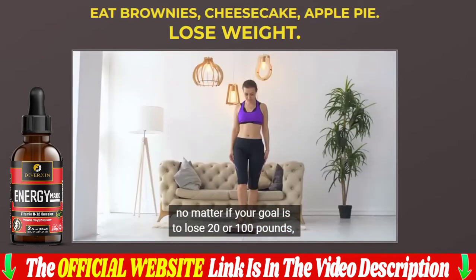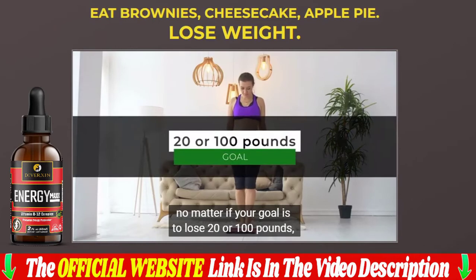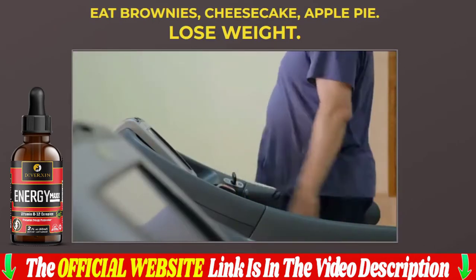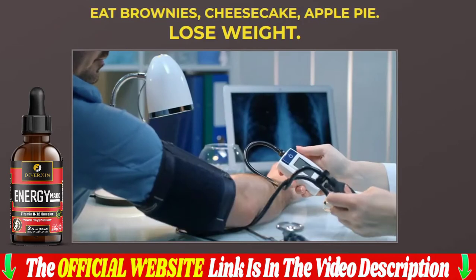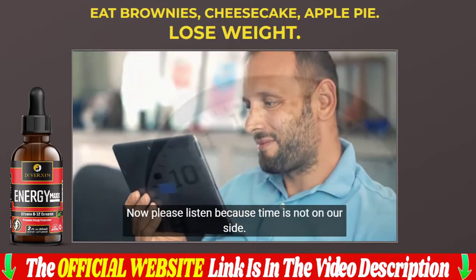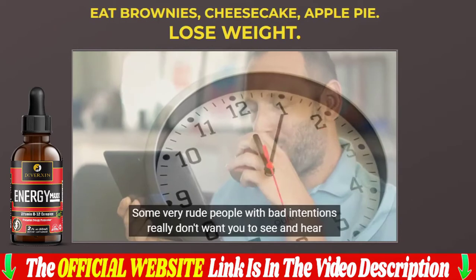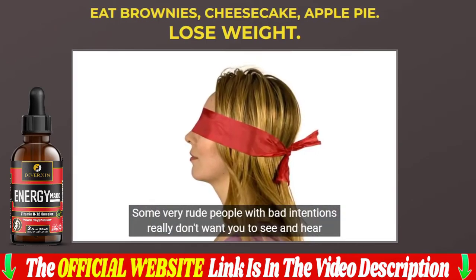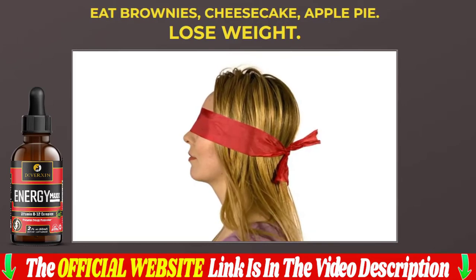One last note: due to high demand and low inventory, our discounted prices are for a limited time only. Hurry and guarantee your Energy Max at a super discount today before they run out. Leave your testimonial, and if you have any doubts about Energy Max, leave them here in the comments below and I will answer all the doubts that arise over the course of the days.